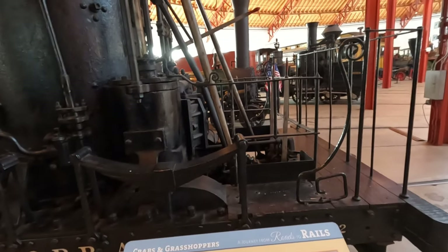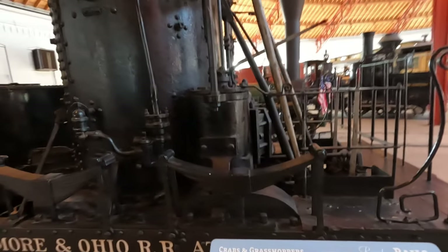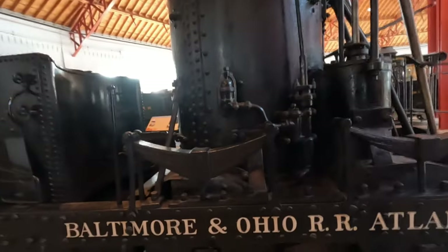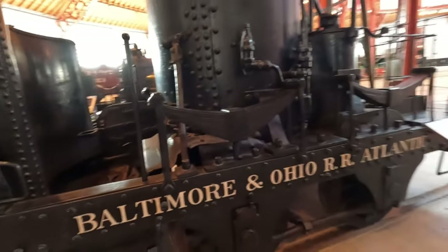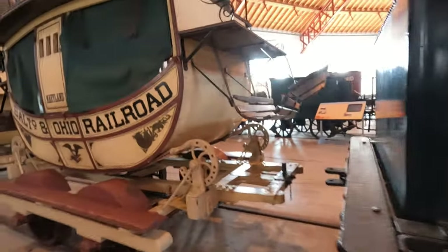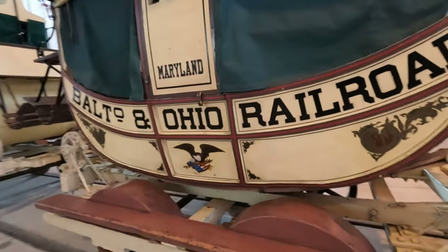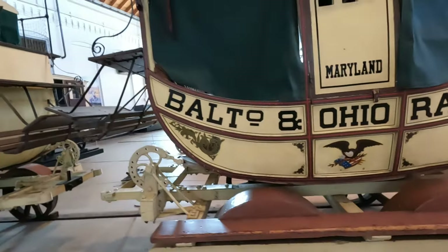Crab and grasshoppers — check out these cars. It's like a wagon, a covered wagon on rails.